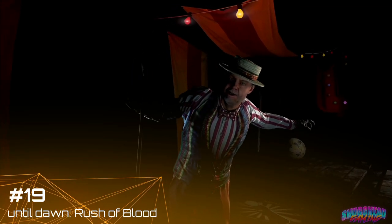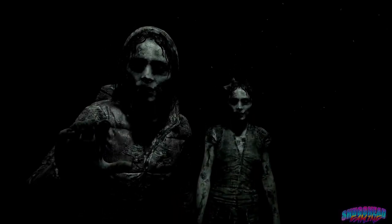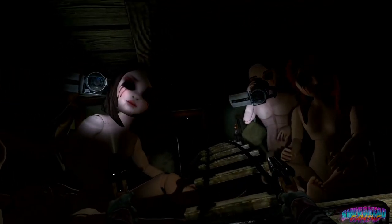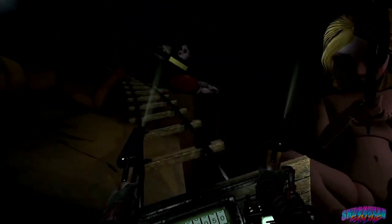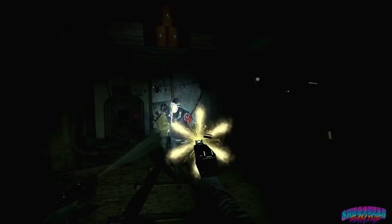A launch title for the PSVR, Until Dawn: Rush of Blood was and still stands as my go-to VR experience to put friends and family into when showing off my PSVR. Its simple shoot-and-reload rail shooter design makes it easy to pick up and play, while its combination rollercoaster, haunted house, and shooter gameplay mechanics provide the ultimate first VR experience. With high production values and very polished game mechanics, Until Dawn: Rush of Blood is simple pick-up-and-play fun that still stands as one of the best PSVR games to date.